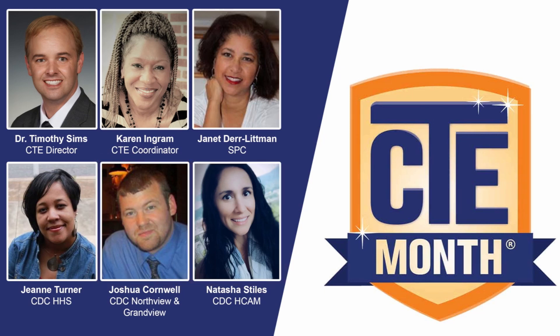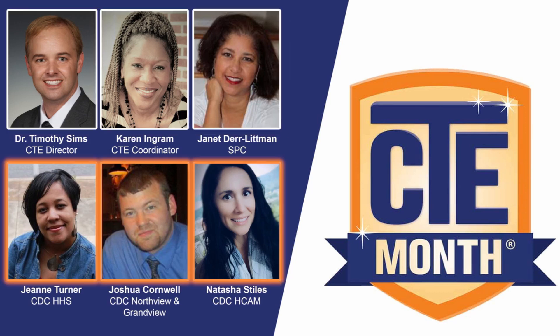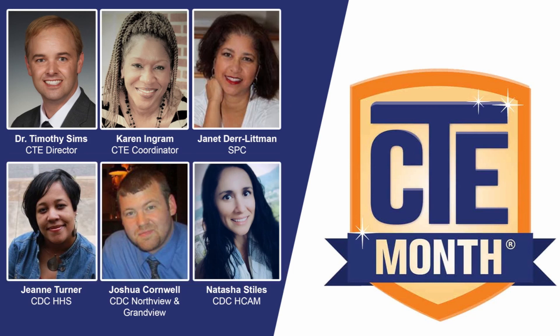Depending on your question, we may ask the folks on the top row — Dr. Timothy Sims, Karen Ingram, and Janet Durr-Littman — but they serve all the schools rather than just one or two, so your answer will probably come from one of the career development coordinators. We look forward to hearing from you and working with you. Thank you.